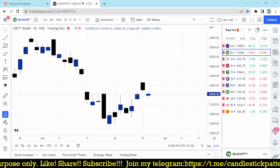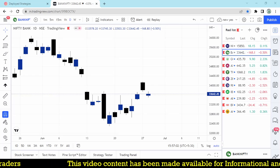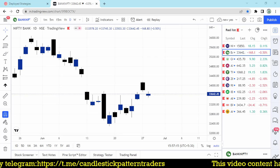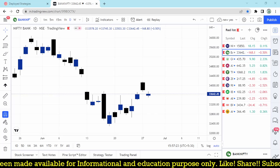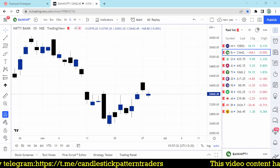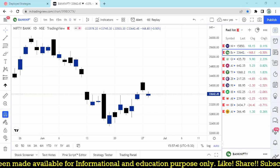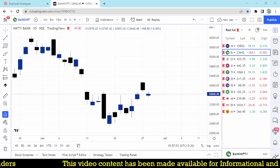Another important thing we need to focus on is the margin. Previously, around one to two years back, we had a margin benefit of five or ten times for selling options as well. But right now we don't get any margin benefit. To sell Bank Nifty options — both call and put — you need approximately 1.8 lakhs per lot. Previously the same trade was done for around 14–15,000 rupees. So for that 14–15,000 rupees if you made 600–700 rupees it was a good profit. Right now the same profit is available, but the margin required is around 1.8 lakhs. That is the main drawback, but it is a working and consistently profitable strategy.